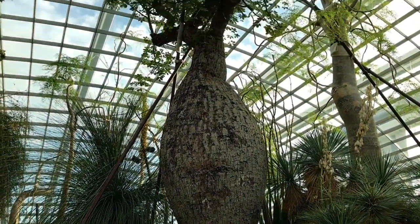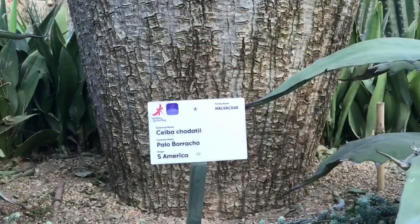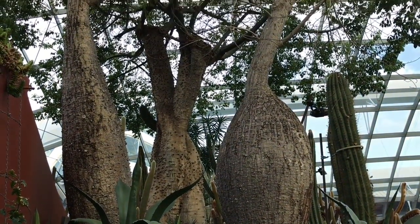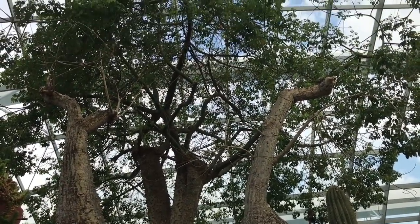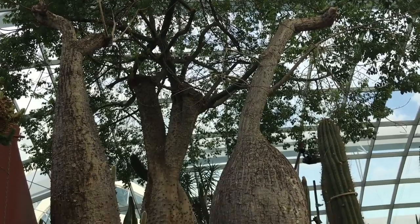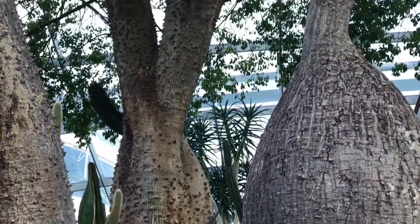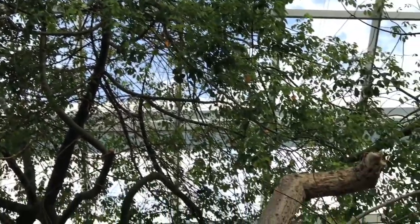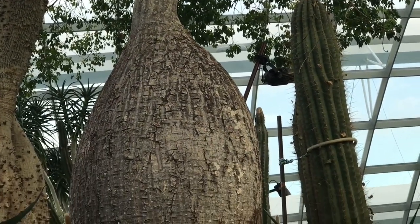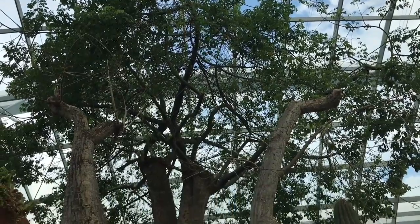Let's take a look at this really unique tree. It has a bottle-shaped, swollen trunk in which water is stored for the dry season. It has a number of thin branches. The bark is smooth — it contains chlorophyll and is green when young, but turns gray with age.